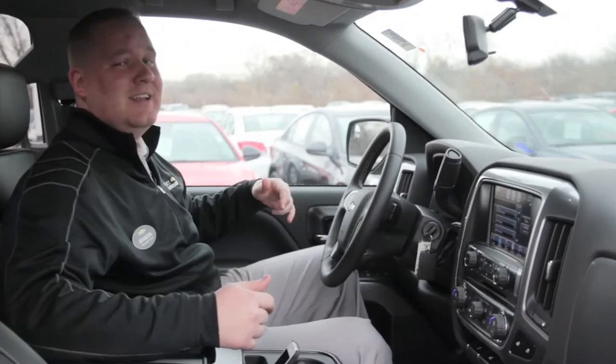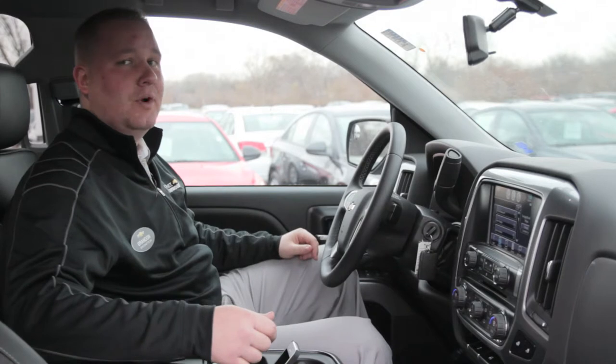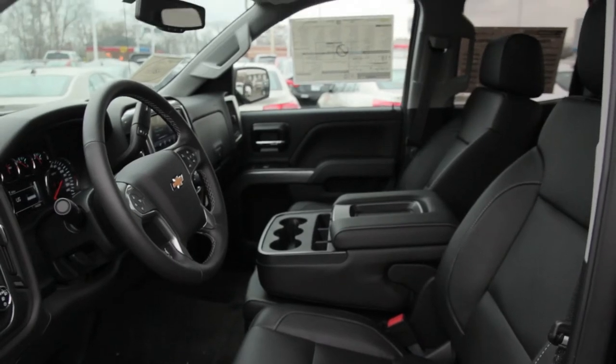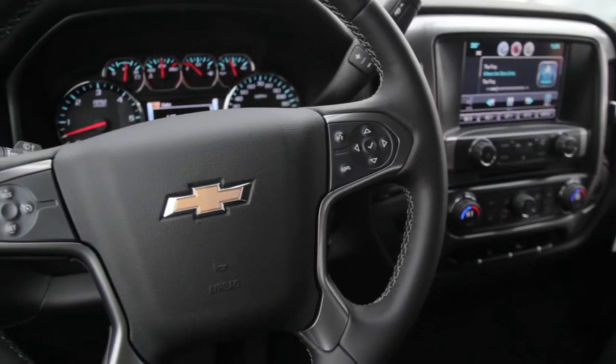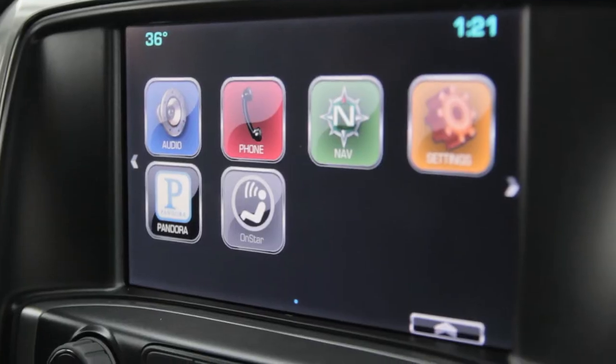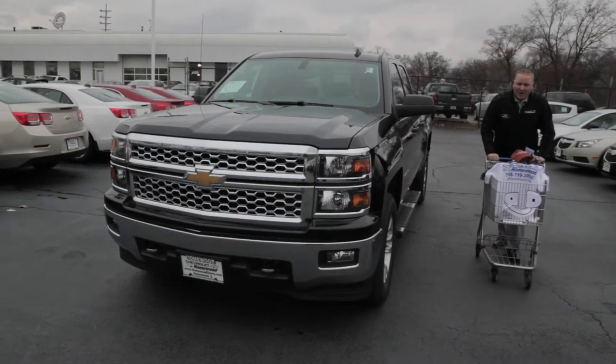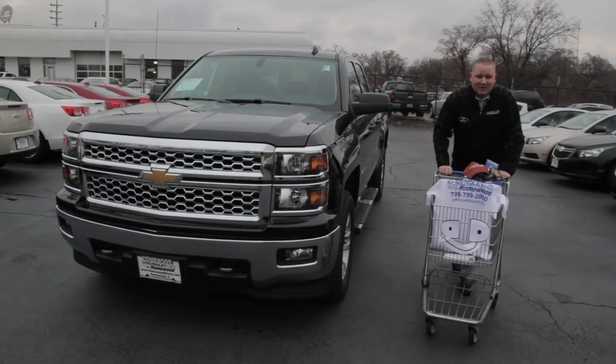I brought you guys in today to show you the brand new 2014 Silverado, and this is where this thing wins — the interior. All new dash concept, our DIC center, the steering wheel, and of course the most important feature: our new MyLink system. We went over everything about the new 2014 Silverado — what do you say about buying one today? Write it up for me!